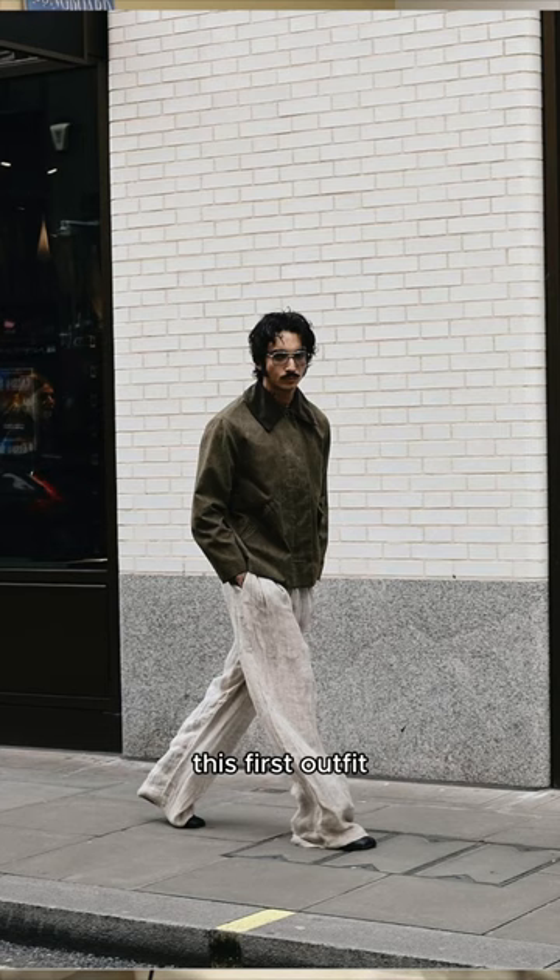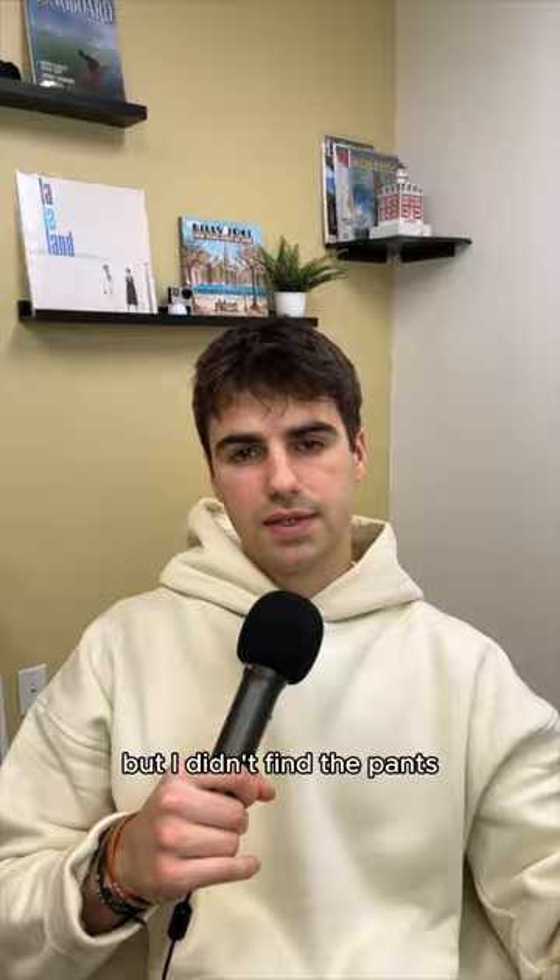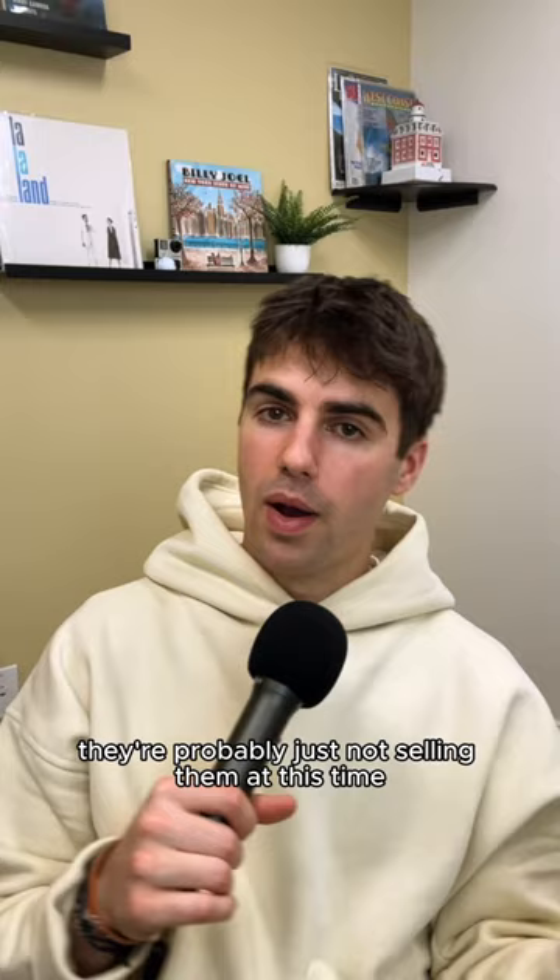This first outfit — both pieces are from a brand called Holtz Wheeler. I found the jacket on their website, but I didn't find the pants. However, I did confirm the pants are from them; they're probably just not selling them at this time.